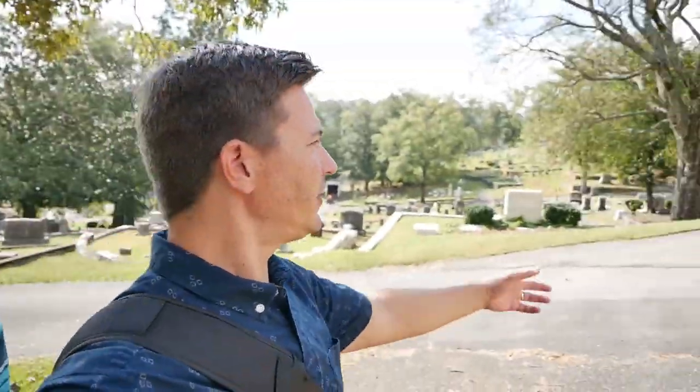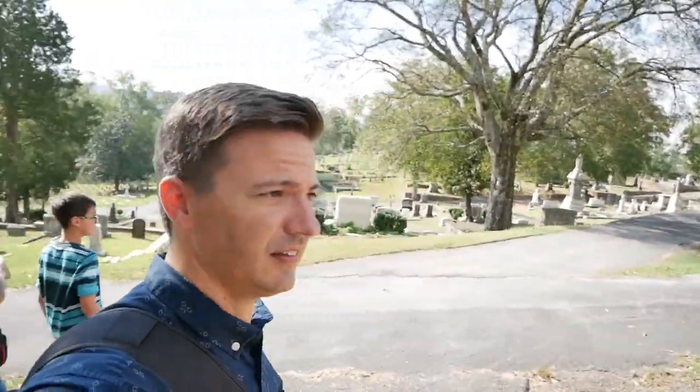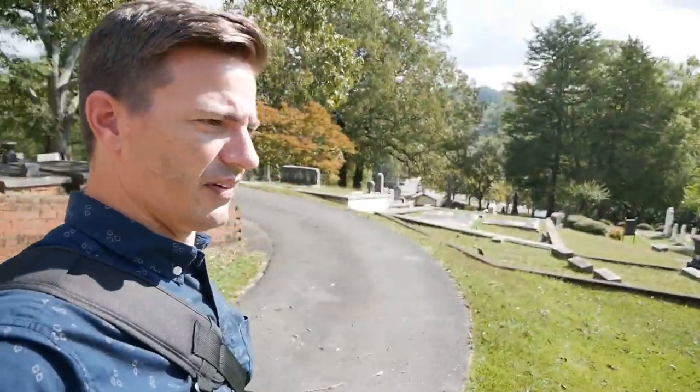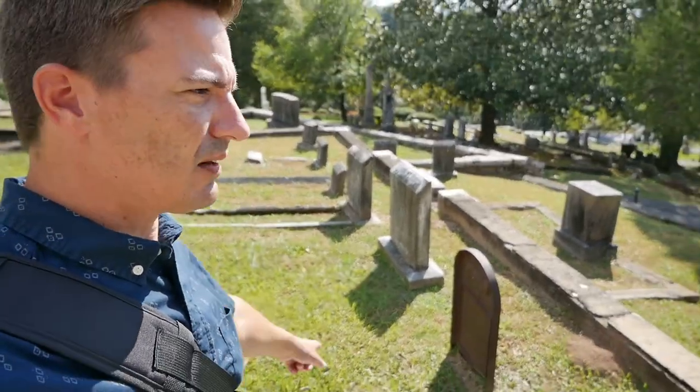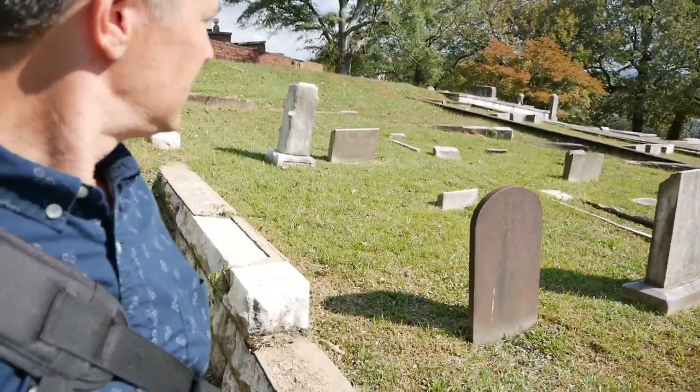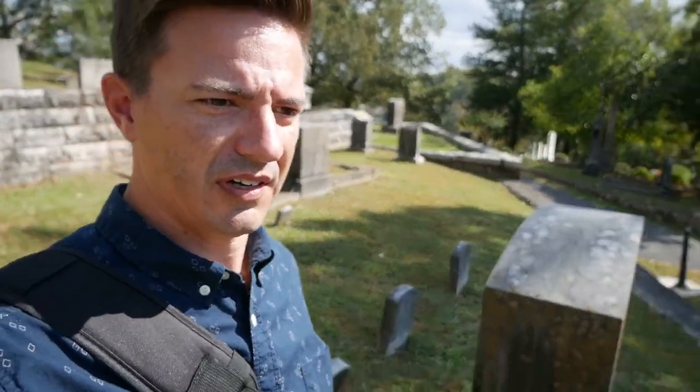It just keeps going on around and around. And even way down there there's a ton of headstones and stuff. That one's not stone — it's made out of metal. That's interesting. How weird is that? I don't know if I've ever seen a metal one before. It's pretty weird.